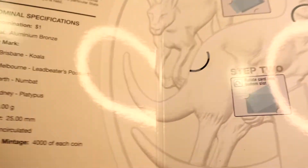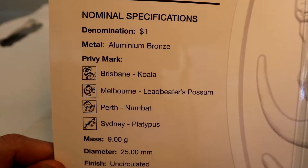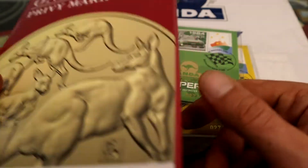That folder is going to foreshadow the next three coins. Brisbane has the Koala, Melbourne will be the Leadbeater's Possum, Perth will have its own privy mark, and Sydney will have a little Platypus privy mark. Which is kind of cool.